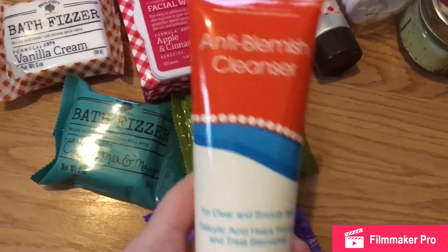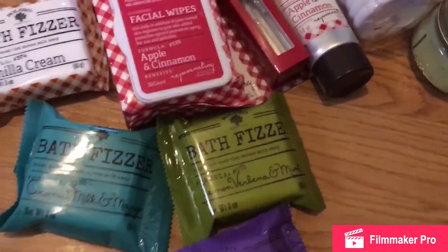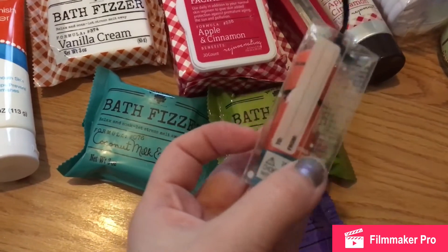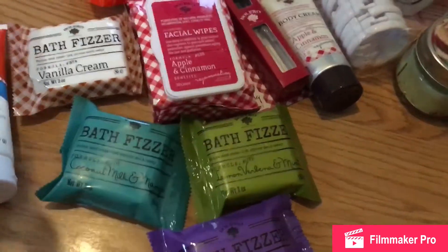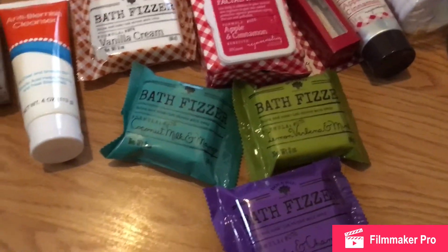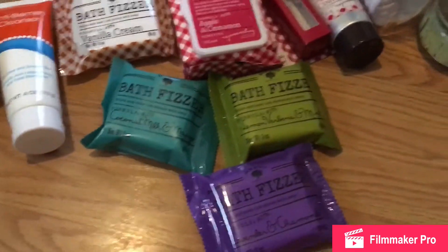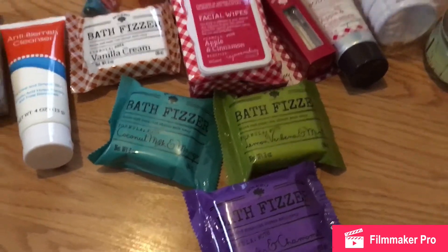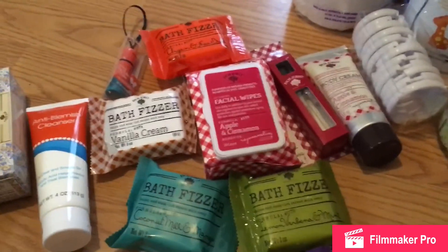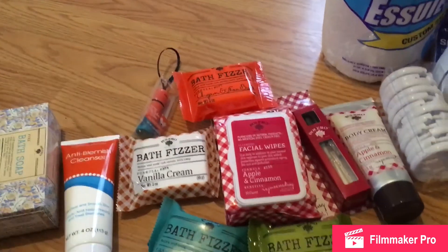We also got this Anti-Blemish Cleanser — figured we could give this a try. And I believe this is the last item: it is Fox Chapstick by LA Colors, it's adorable. My husband also grabbed some freezer meals for work. I think that's all — it was a very big haul and I hope you guys enjoyed. If you liked this haul please give it a big thumbs up, and if you haven't already please subscribe. I will see you in my next video — bye!